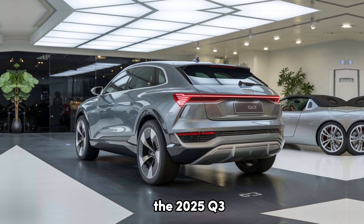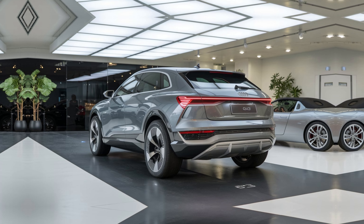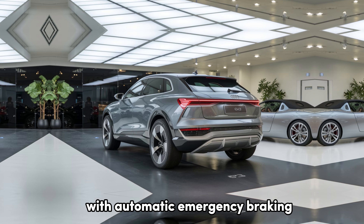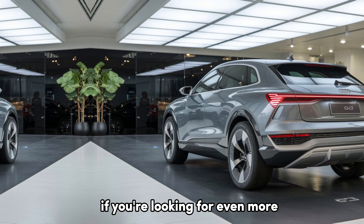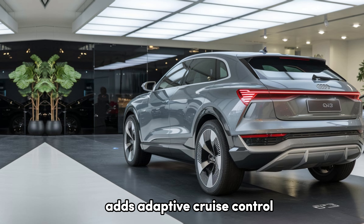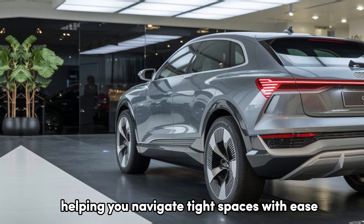The 2025 Q3 is equipped with Audi's suite of advanced driver assistance features. Standard features include lane departure warning, forward collision warning with automatic emergency braking, and Audi pre-sense front. If you're looking for even more, the optional driver assistance package adds adaptive cruise control, a top-view camera, and parking assist, helping you navigate tight spaces with ease.